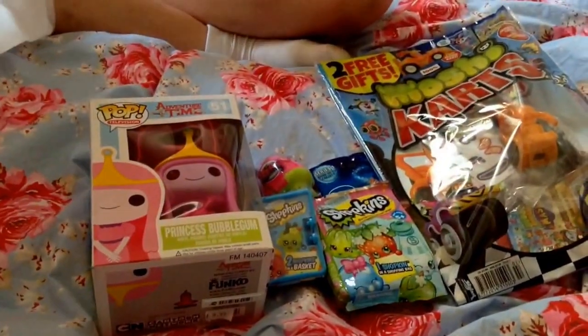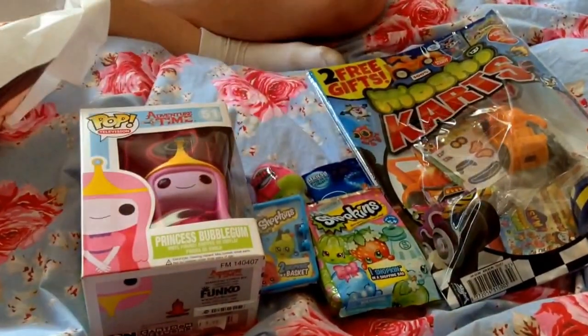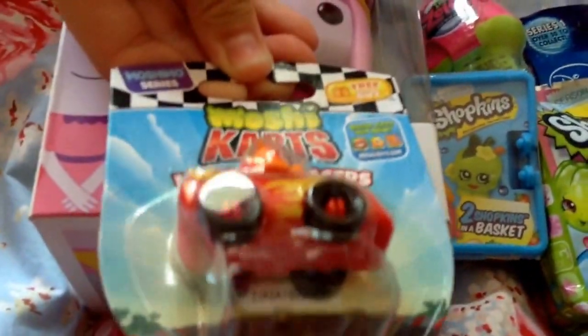I got a Moshi Karts magazine and a Moshi Karts little micro figure — it's a little Bernie and a little kart, which is so cute.